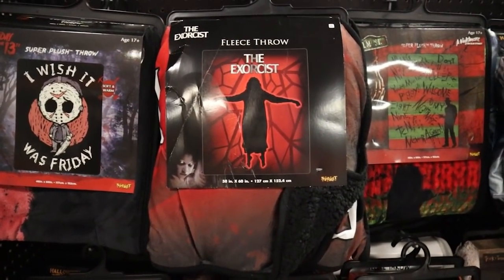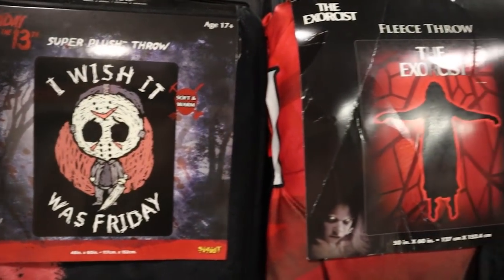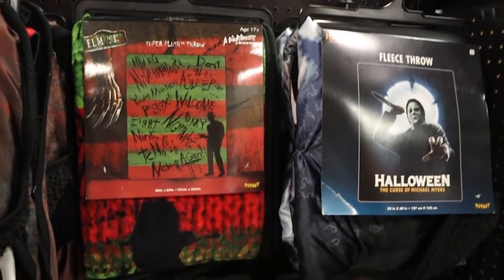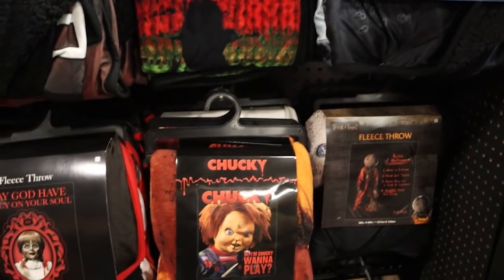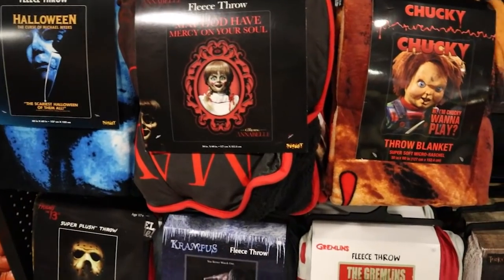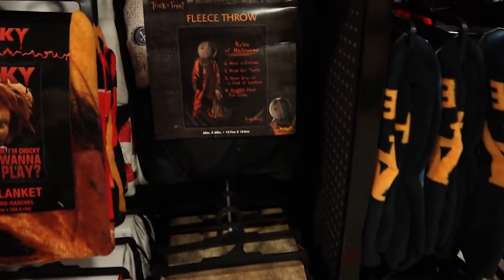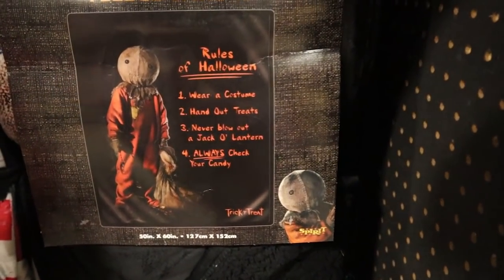We've got lots of really cute new blankets this year — this 'I Wish It Was Friday' one is so funny. Got some Chucky merch, some Annabelle — we don't see a whole lot of Annabelle usually, so that's cool. We've even got some Gremlins. And I love this — it's Sam's Rules of Halloween on a throw. So cute.